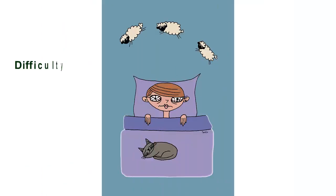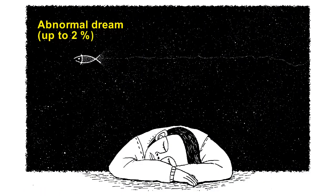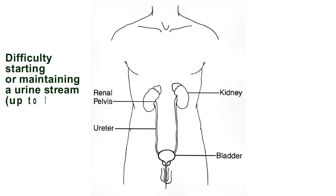Difficulty falling asleep: up to 12%. Anxiety: up to 4%. Abnormal dreams: up to 2%. Difficulty starting or maintaining a urine stream: up to 1%.